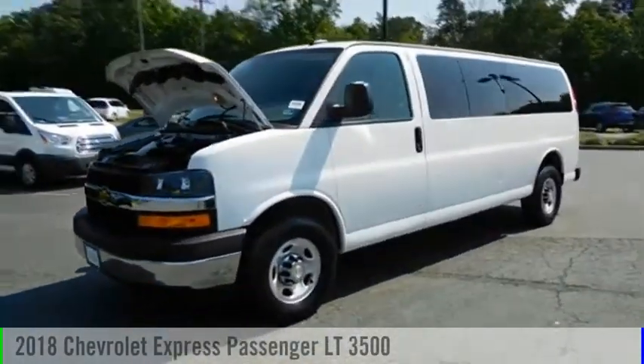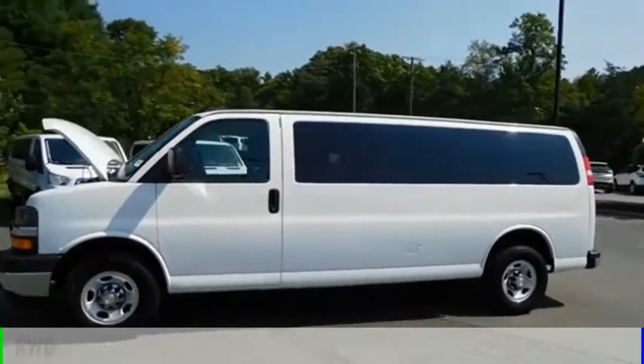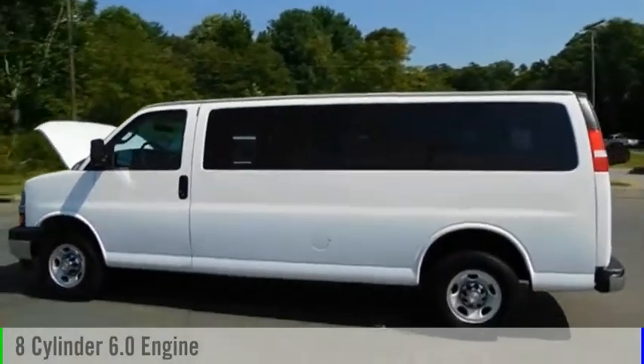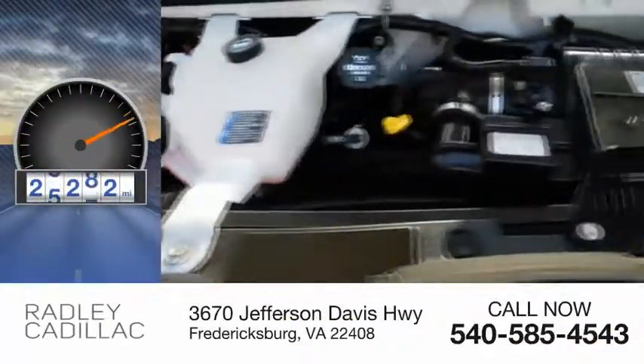We are pleased to show you the 2018 Express. This vehicle is powered by a rear-wheel drive, 8-cylinder, 6.0-liter engine, and comes with an automatic transmission. This vehicle has less than 30,000 miles.